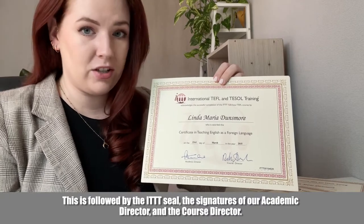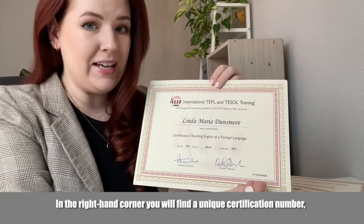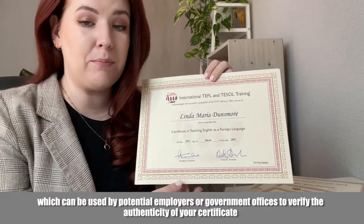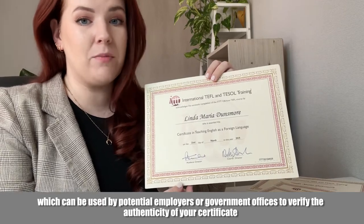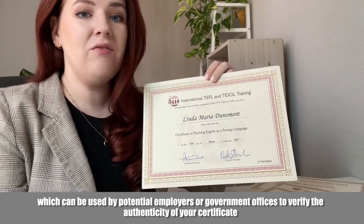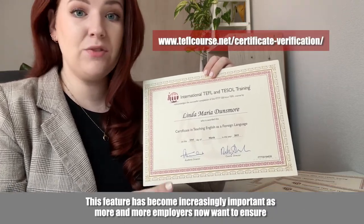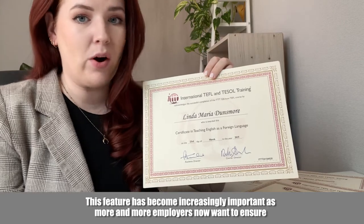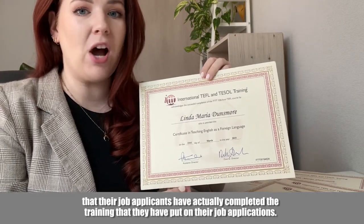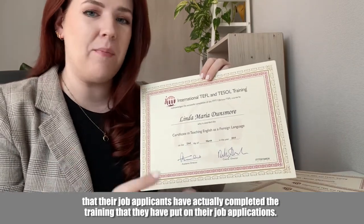This is followed by the ITTT seal and the signatures of our academic director and course director. In the right-hand corner, you'll find a unique certification number, which can be used by potential employers or government offices to verify the authenticity of your certificate via the certification verification page on our website. This feature has become increasingly important as more and more employers now want to ensure that their job applicants have actually completed the training listed on their job applications.